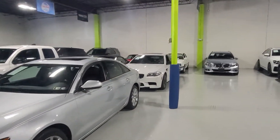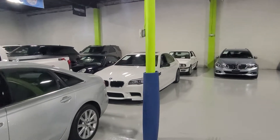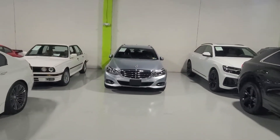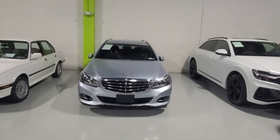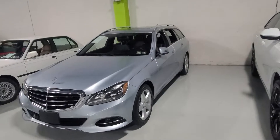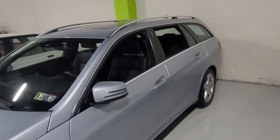Beautiful BMW M5. I love that car — that car is awesome. I'm going to jump in it real quick, fire it up. It's a cold start; it hasn't moved in at least two days. I'm going to jump in it, fire it up, pull it outside and walk around the car and go over it with you.